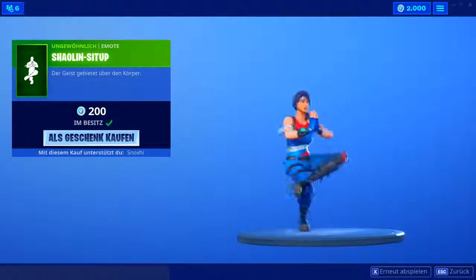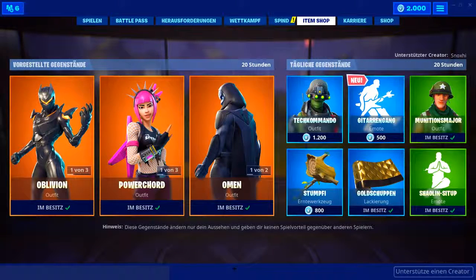Mir hat sie zumindest nicht so gut gefallen. Dann haben wir als letztes noch den Shaolin-Sit-Up, wo man ewig lang in so einer Pose bleibt — zwei Leute, das ist okay. Und das war's dann schon zum heutigen Fortnite-Shop.